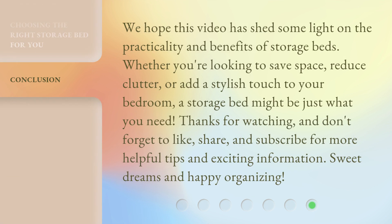We hope this video has shed some light on the practicality and benefits of storage beds. Whether you're looking to save space, reduce clutter, or add a stylish touch to your bedroom, a storage bed might be just what you need. Thanks for watching, and don't forget to like, share, and subscribe for more helpful tips and exciting information. Sweet dreams and happy organizing!